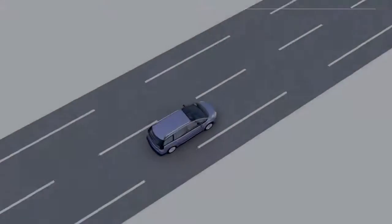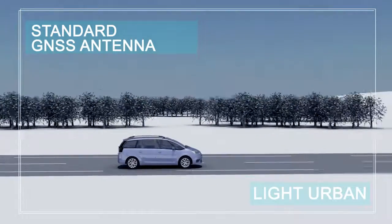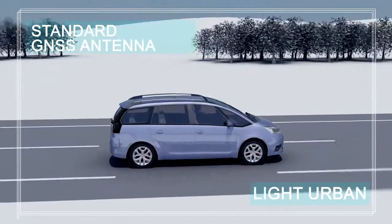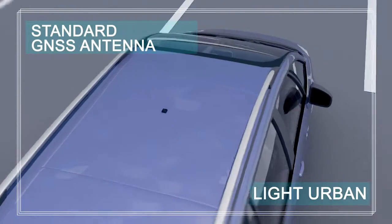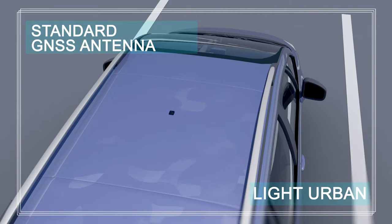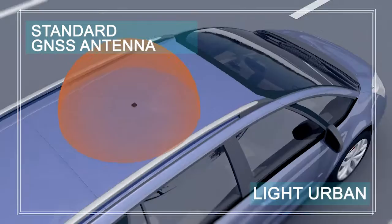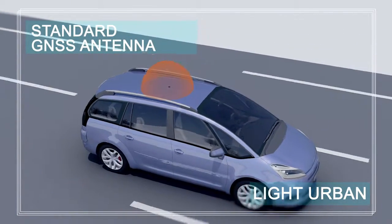Consider the case of a vehicle equipped with a standard GNSS antenna — a small patch antenna located on the roof of the vehicle. It allows the user to receive visible satellite signals from all over the sky. The antenna diagram is half-spherical, meaning that signals are received with the same reception gain whatever their direction of arrival.